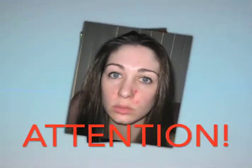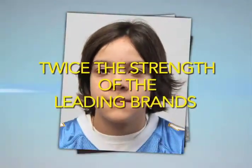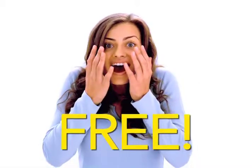Attention acne sufferers! What if we told you that there's a new product that's twice the strength of leading brands that will quickly clear up your acne? And it's free — it won't cost you a cent for 30 days.